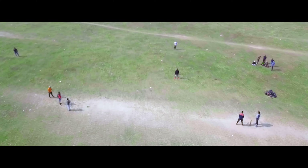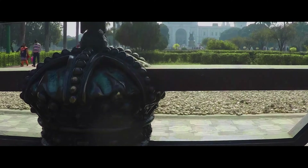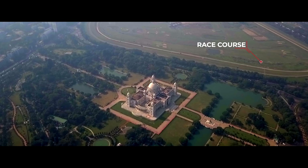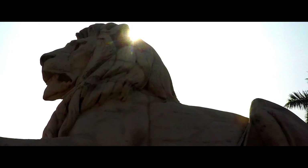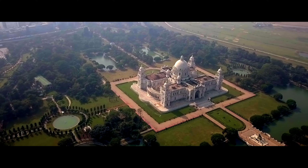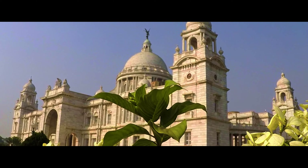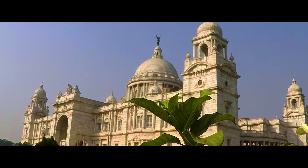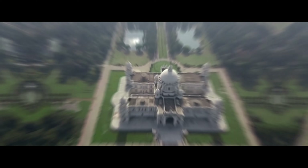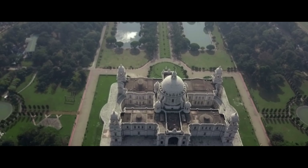Beside Maidan lies the marvelous Victoria Memorial. Victoria Memorial was built between 1906 and 1921, and is dedicated to the memory of Queen Victoria, Empress of India during that time. The Memorial is a marble structure covering 384 feet by 228 feet. The well-maintained garden beside the Memorial enhances its beauty.